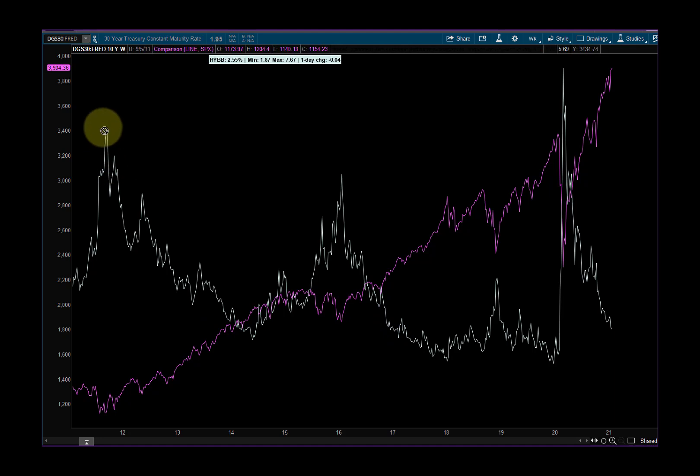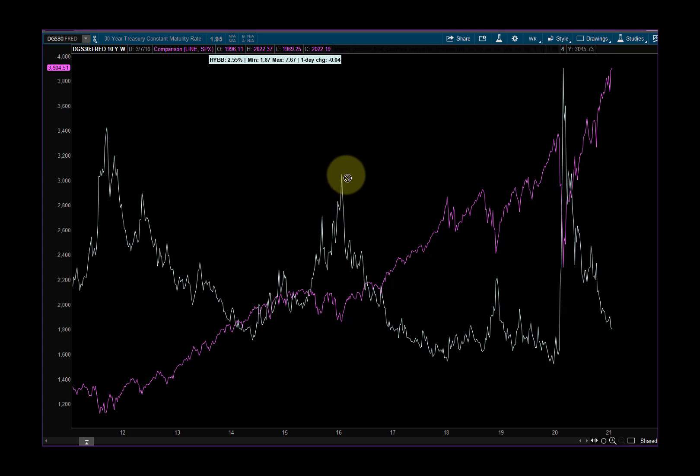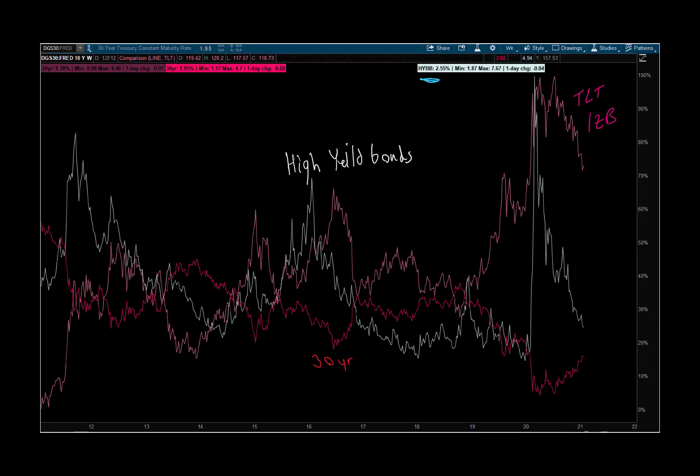Think of the high yield bond market like the VIX — when the high yield bond market pops, the market's going to sell off. Here when it popped again in 2016, the market sold off, because that's yields on risky companies going higher with a higher probability of defaulting. As HYB goes down, the market goes straight up because there's less risk in the overall economy. If interest rates are going down on riskier companies, that's a pretty good sign. High yield spiked, the market sold off, then the pandemic hit — high yield bond market shot higher, market got annihilated — but then the market rallied, took out highs, continued to rally, and the high yield bond market pulled back.